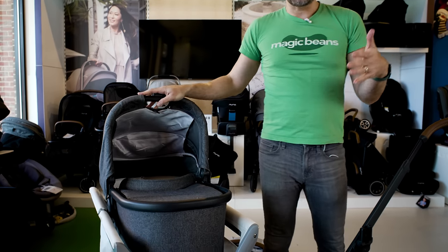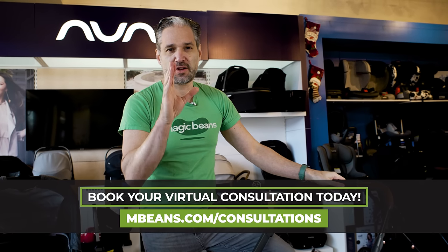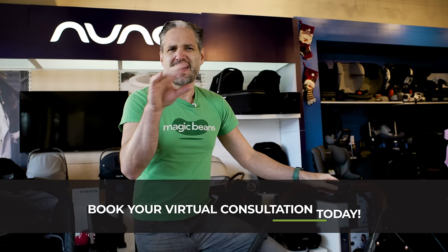You can get car seat adapters for this. It works seamlessly with an UPPAbaby Mesa with no adapter, but you can get additional adapters to make it work with, say, a Nuna Pippa car seat — there's a Nuna Pippa ring adapter that works perfectly with the Nuna Pippa, though that adapter is made by Nuna. If this is confusing, go to mbeans.com/consultations right now and do a virtual consultation, or if you live in the Boston area, come in for a live consultation with one of our experts. We'll explain the whole adapter situation and whether this stroller is right for you.